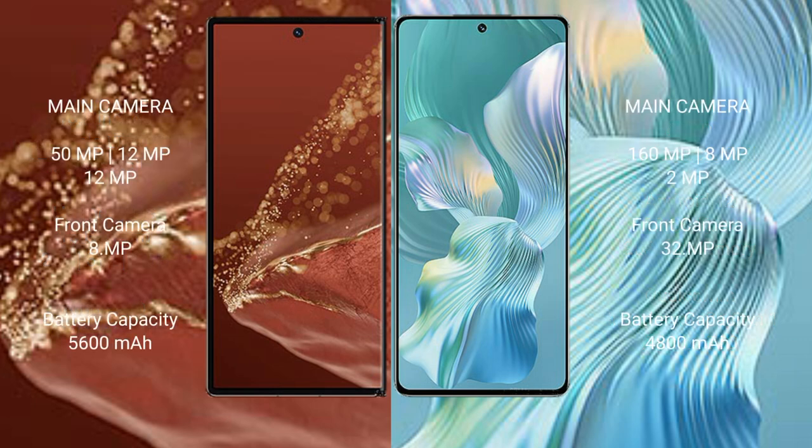Huawei Mate XT Ultimate features a rear triple camera setup: 50MP plus 12MP plus 12MP, with a 12MP front camera. Honor 80 Pro Flat also features a rear triple camera setup: 160MP plus 8MP plus 2MP, with a 32MP front camera.